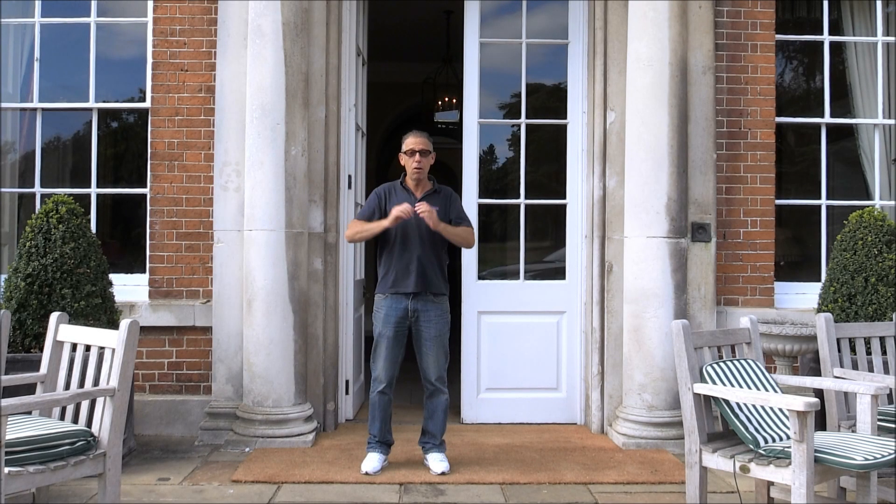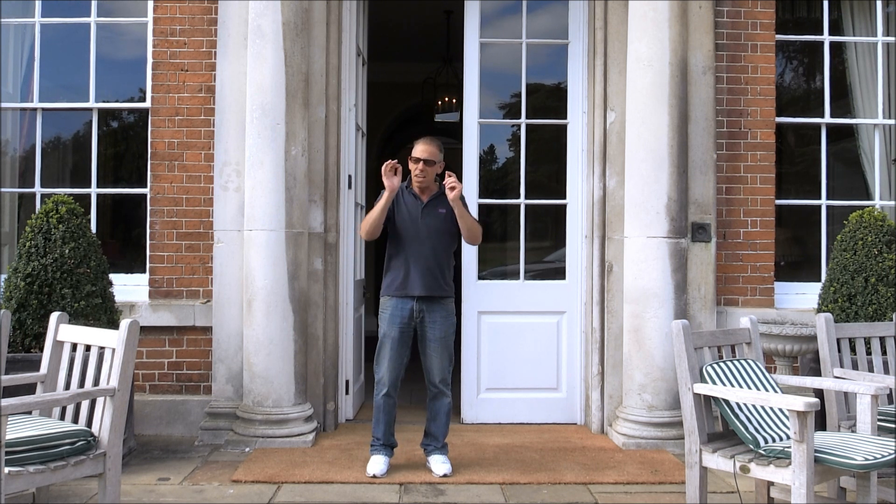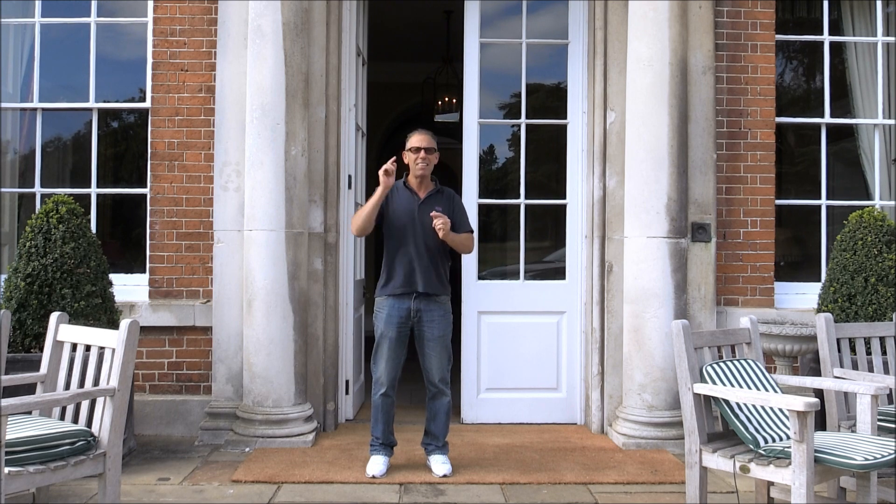I'm at the amazing Brockett Hall in Hertfordshire, but even more amazing is the car we're going to show you today. It's the one, the only, the Bentley Continental convertible V8S.